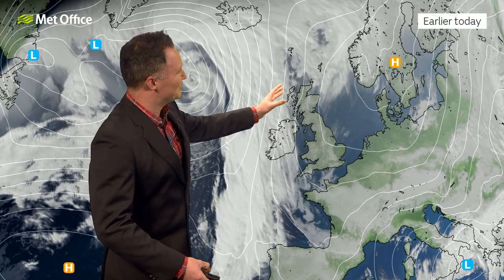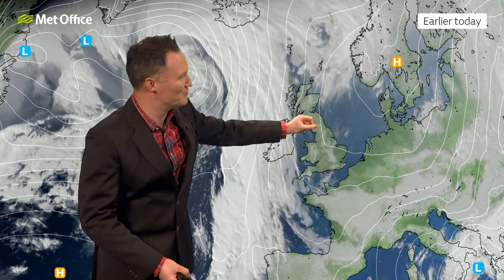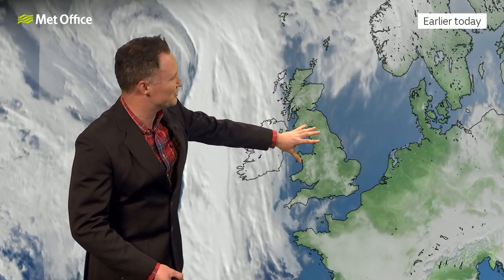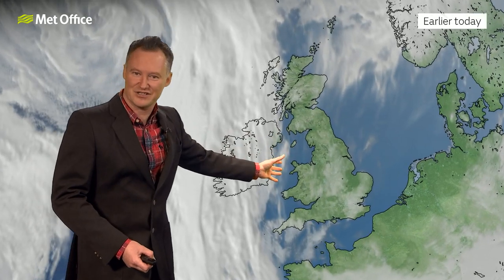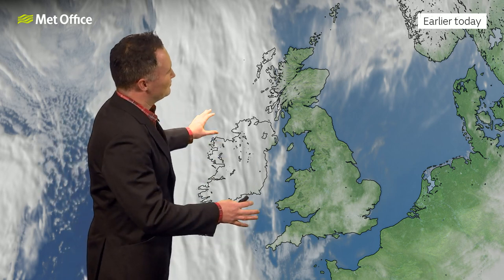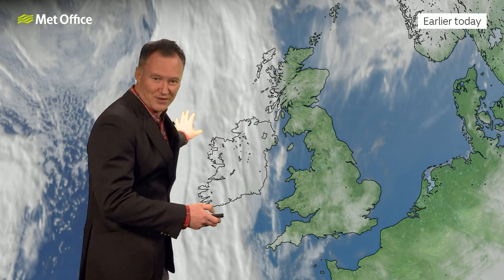That is certainly the case as we look at things over the last couple of hours this Monday morning, with this area of high pressure centred across Scandinavia extending across the British Isles, which means lots of fine conditions, lots of sunshine. Chilly start, mind — temperatures down to minus four or minus five in one of the coldest spots across parts of England, with more cloud out towards the west. These are Atlantic weather fronts which will be making inroads later in the week.